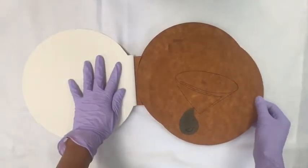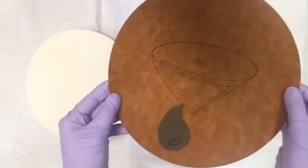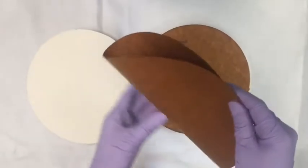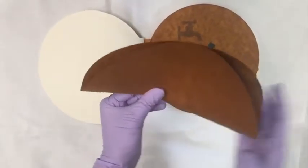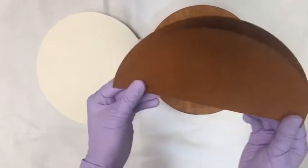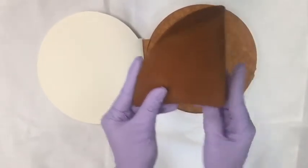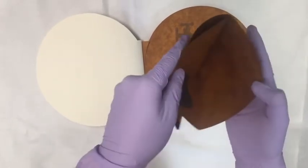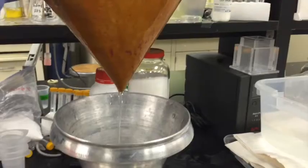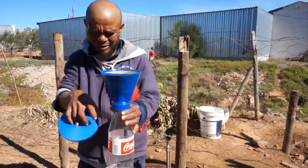To use, simply tear out a page, fold into a cone, and insert into the filter holder. Water poured through the filter is safe to drink.